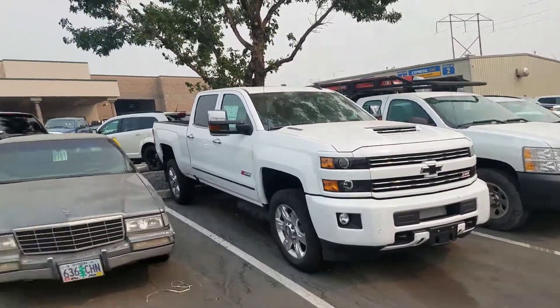I'm Tim Crowley with the Kindle Auto Mall in Nampa, and that's the Kindle Auto Mall behind me.